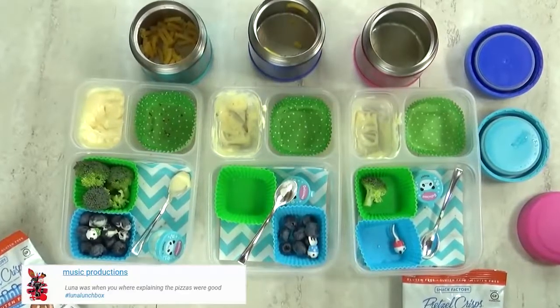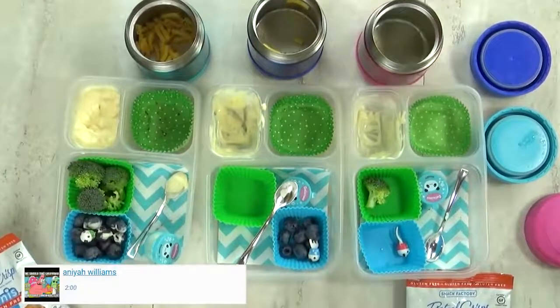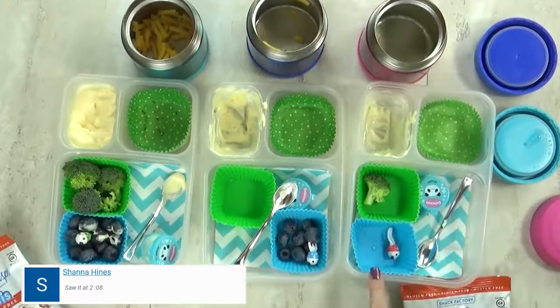What was your favorite part? The candy. The candy? You mean the cookie? The Tim Tam? Yeah, those are so good. It's from Australia. Great job today, and we'll see you tomorrow.